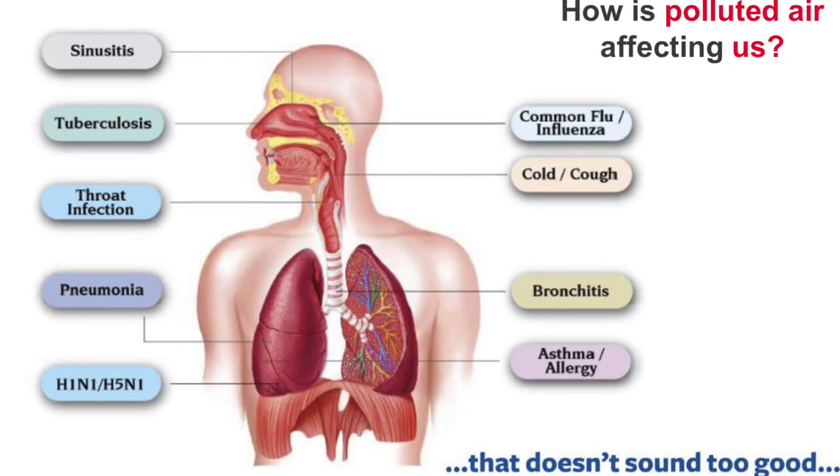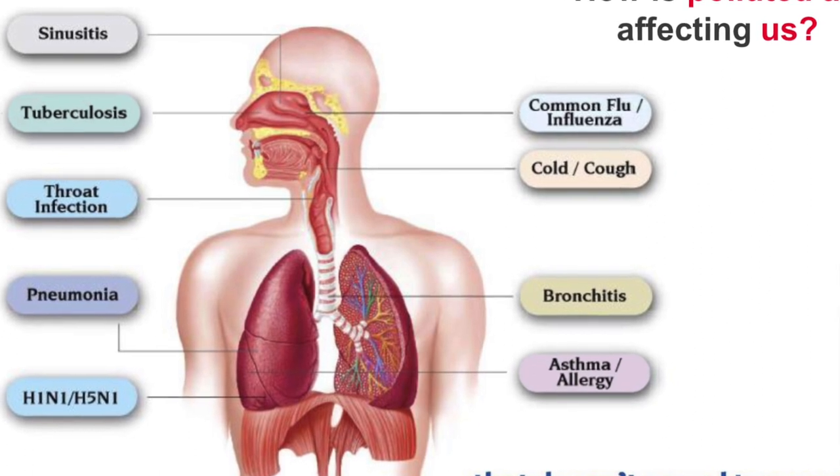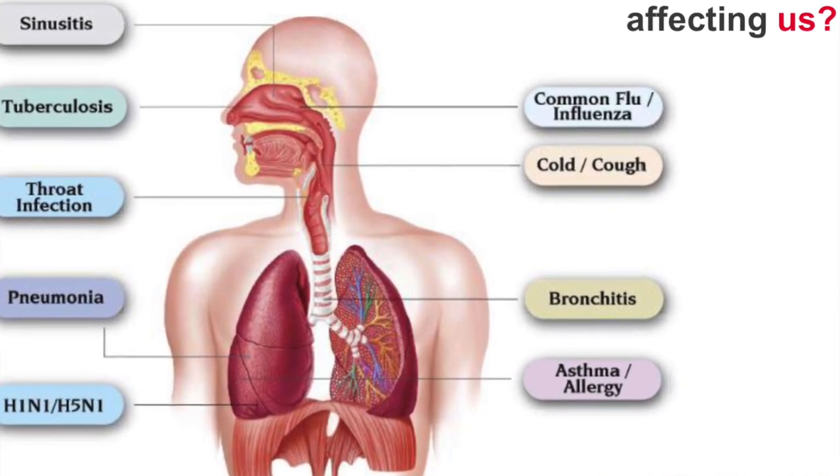Air pollution causes a lot of diseases and disturbances such as throat infection, asthma, pneumonia, common flu, cough, cold, and allergy. It means there are so many diseases that come from the air.